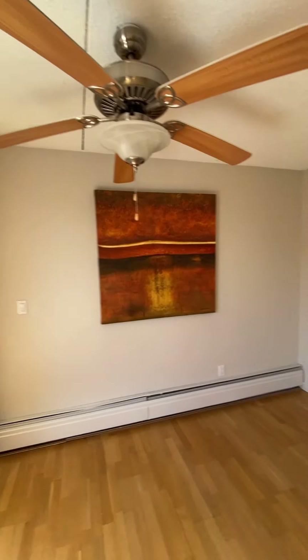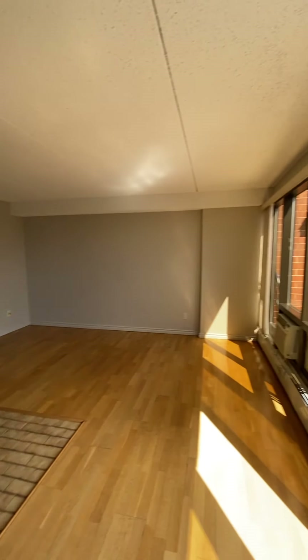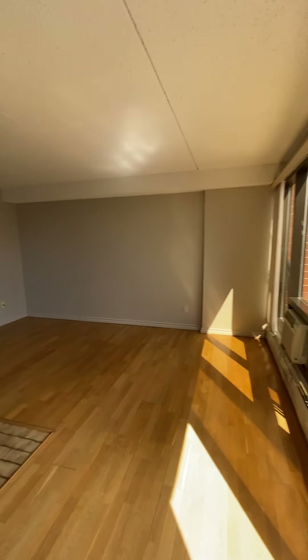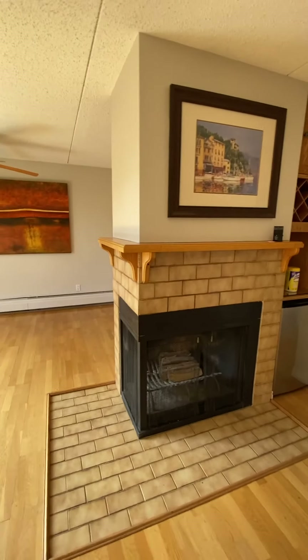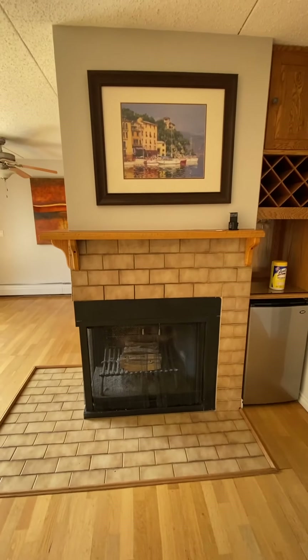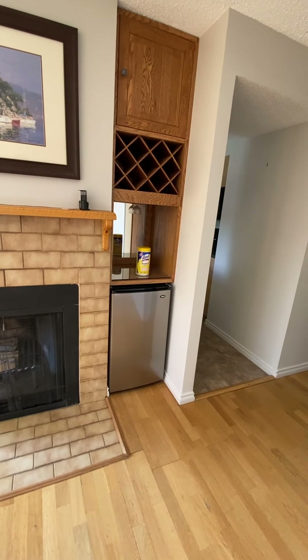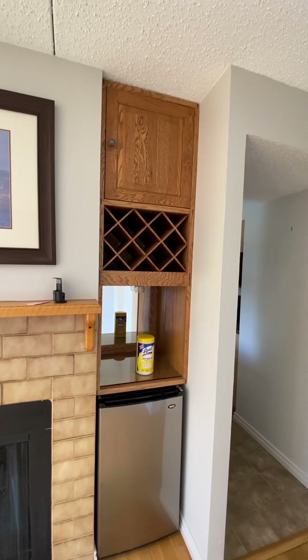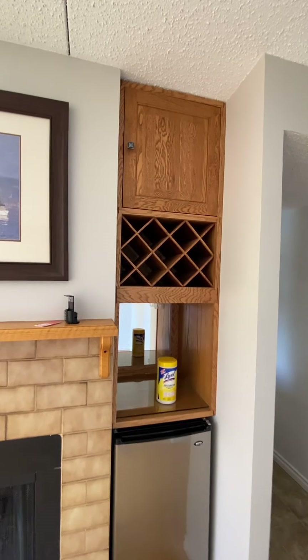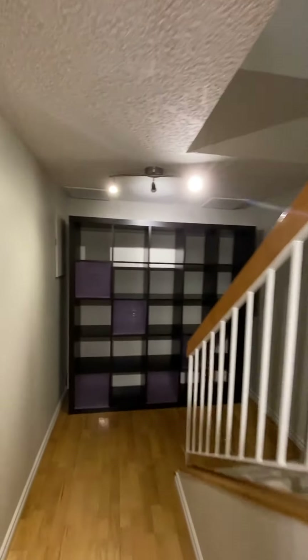This is the living area, which features a wood burning fireplace — again, not something that's super common within condominiums today. There's also a little beverage fridge, which is nice for some storage of drinks, and a little wine storage area, which is ultra important in a nice location like this.